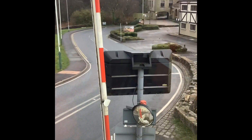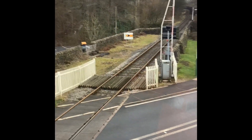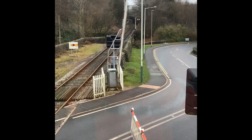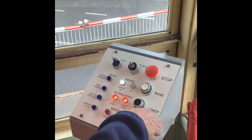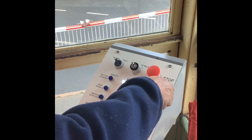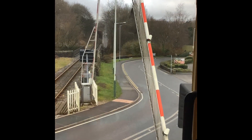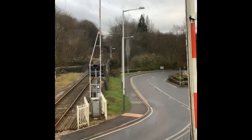That's the sequence: lights go through yellows onto reds, then the entry barriers drop, and then the exit barriers drop. Once down, you press crossing clear, get your indication, and can clear your signals. The barriers go up together at the same time. The boom lights go out at about 83 degrees and the motors stop once they reach the top.